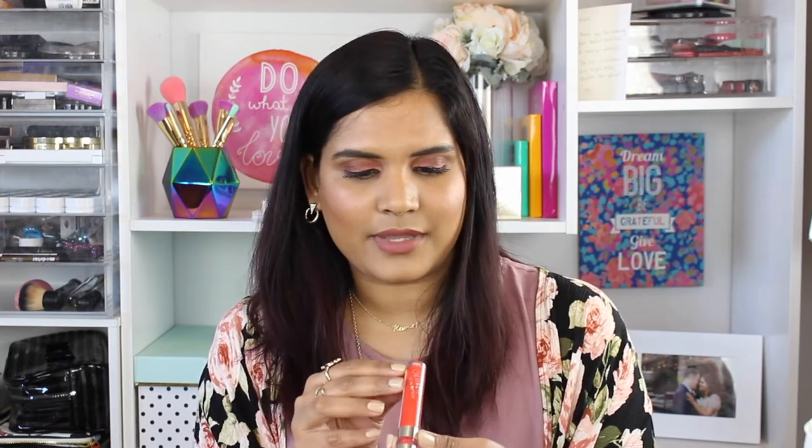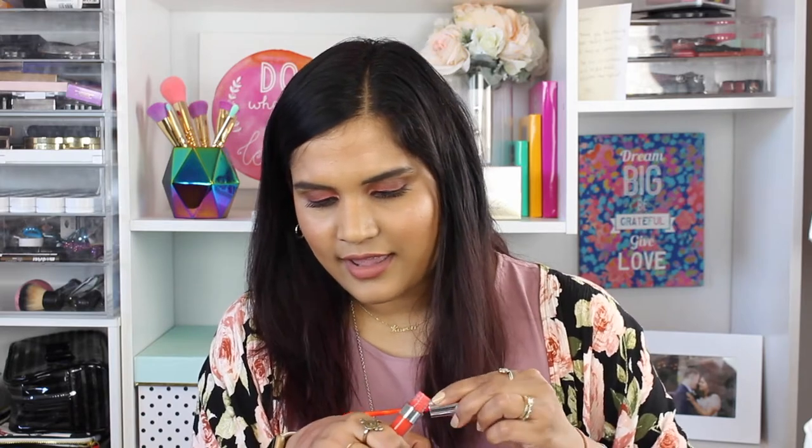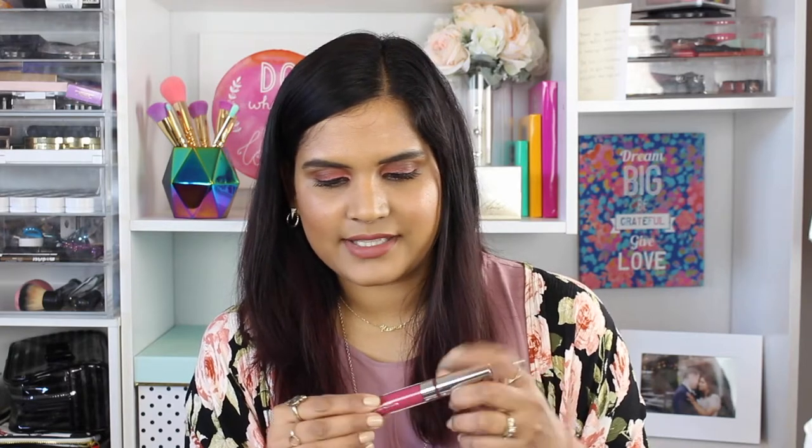This first shade is an ultra matte lip in the shade First Class — it's a very beautiful orangey coral shade. Let me swatch this for you. The formula looked a little bit gross when I first picked it up but it looks okay, so I'm gonna go ahead and keep this one.